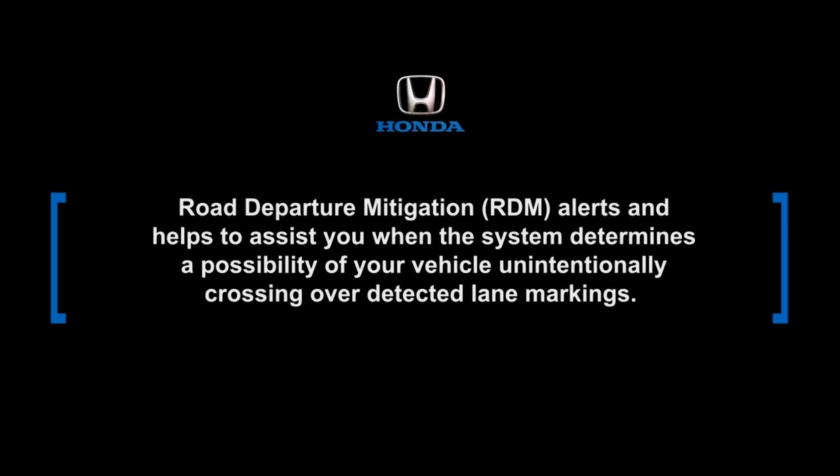Road Departure Mitigation, or RDM, alerts and helps to assist you when the system determines a possibility of your vehicle unintentionally crossing over detected lane markings.